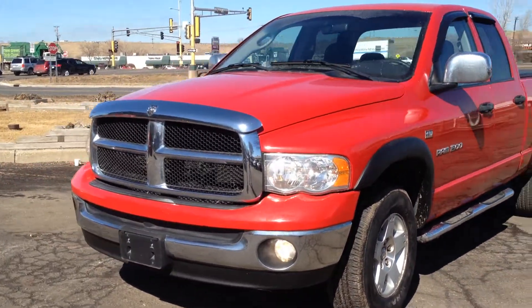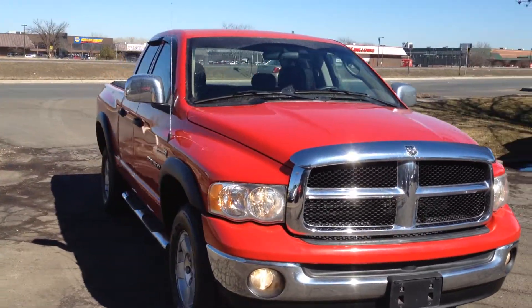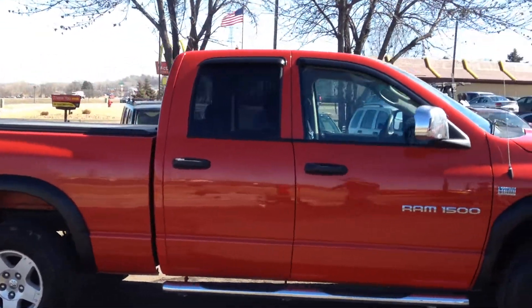Hey folks, take a look at this beautiful 2004 Dodge Ram 1500 SLT. This is a crew cab, short bed box, 4 wheel drive, with a 5.7 liter Hemi.